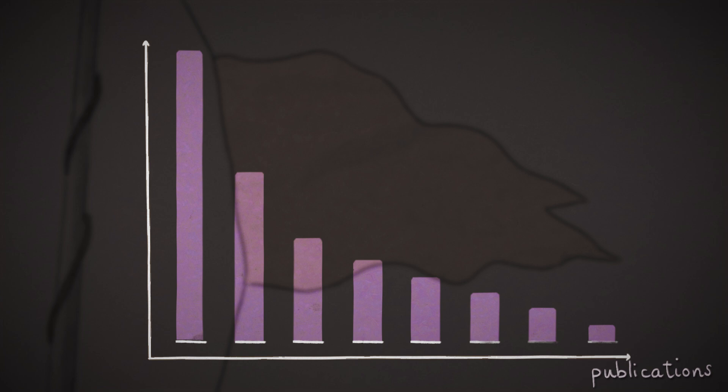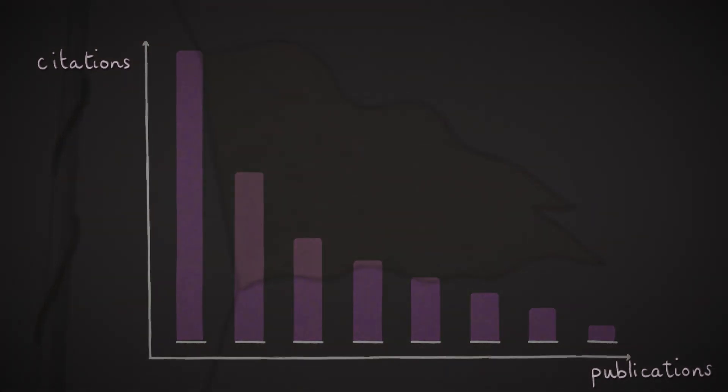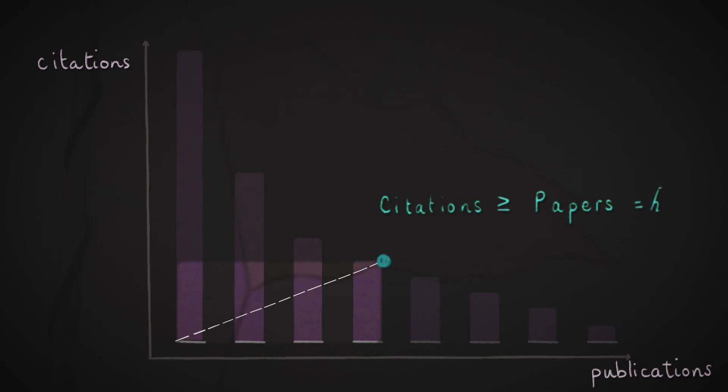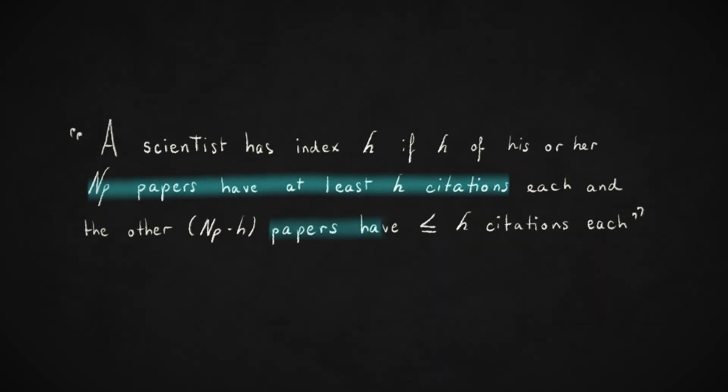The H-Index is a quantitative indicator based on a researcher's number of publications and citations. The more you publish and get cited, the higher your H-Index. Maryam's postdoctoral supervisor explained that people use the H-Index to characterize the scientific output of a researcher. The H-Index was created by physicist Jorge Hirsch, who wanted to create a measure that combined research productivity and impact. A scientist has index H if H of his or her number of papers have at least H citations each, and the other papers have less than or equal to H citations each.